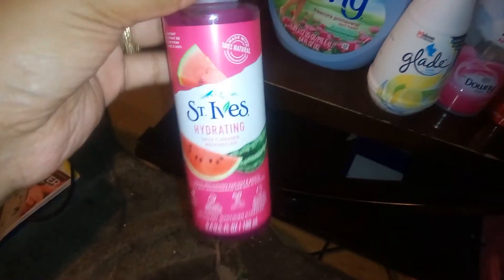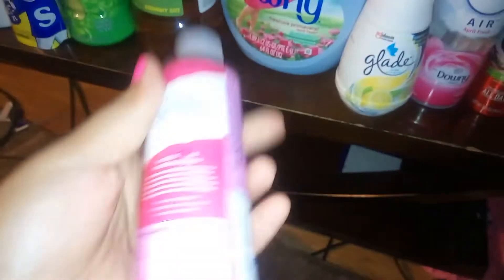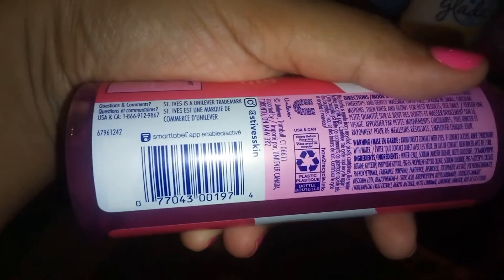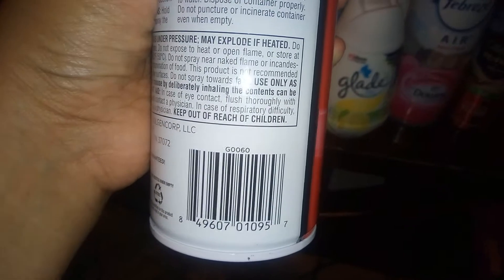Saint Eyes was $1.67, and we have a dollar-off digital which made it 67 cents. Here is the UPC, and here's the UPC for the carpet cleaner if anybody wants to look it up.